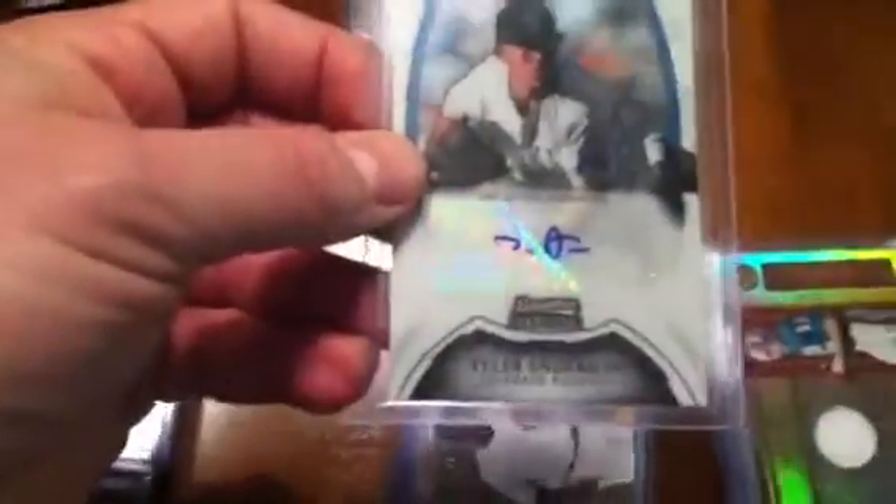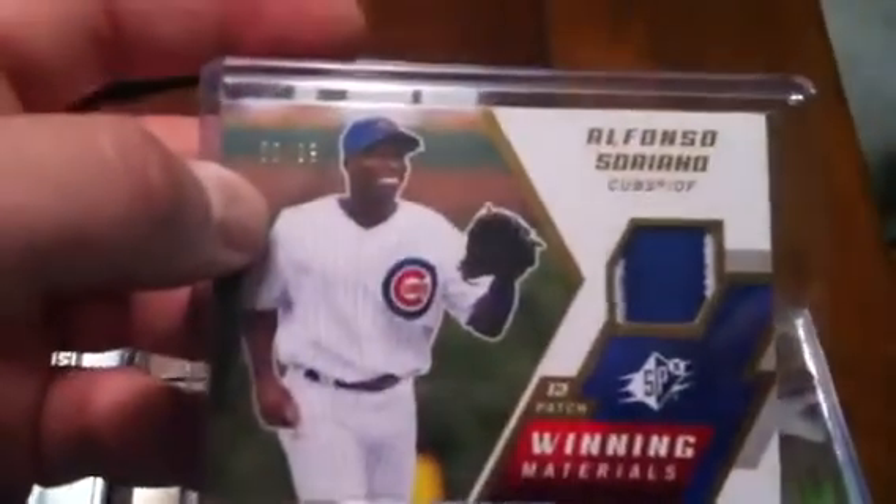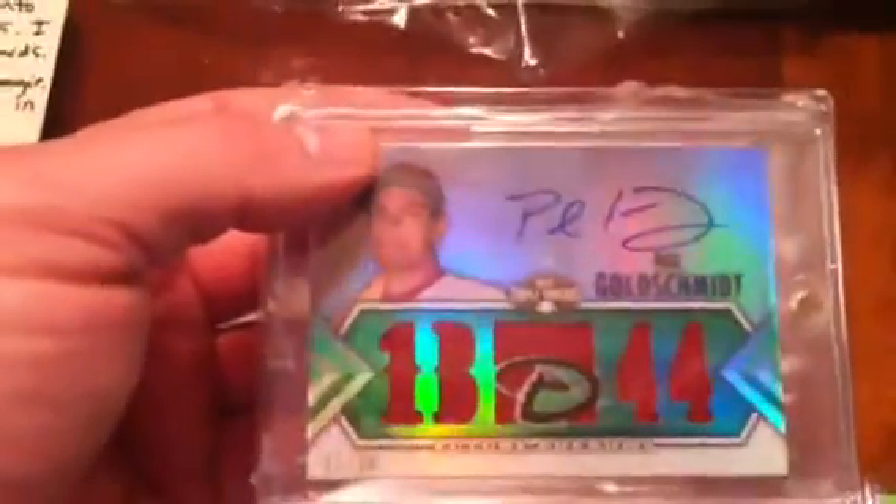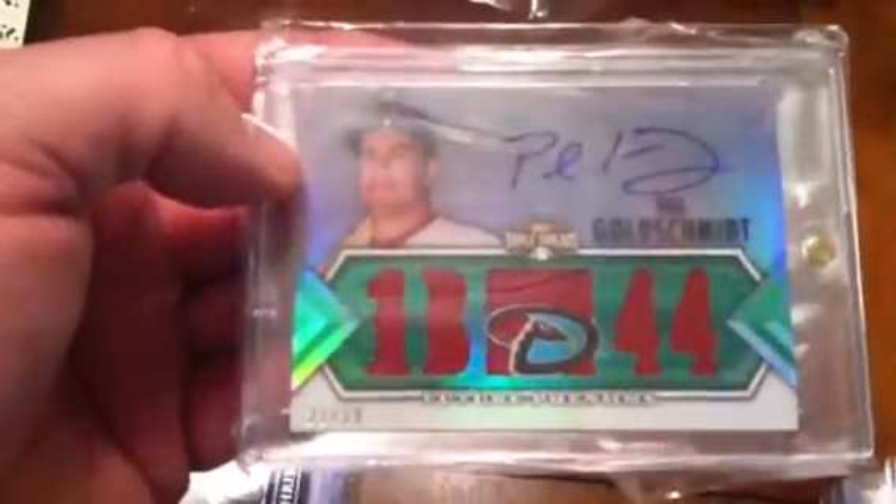Got a Mike Trout gold rookie from Topps, a Robinson Cano jersey card from Prime Cuts, Tyler Anderson autograph from Bowman Sterling, a very sick Alfonso Soriano patch card numbered to 99, Ryan Tannehill numbered to 100 — I know where that one will go — a Ray Lewis jersey, Taiwan Jones — I know where that will go — triple jersey of Michael Turner, Tony Gonzalez, and Roddy White, a three-color patch of Roddy White from Panini Black numbered 49. And then the main hit: a Paul Goldschmidt Triple Threads autograph numbered 21 out of 50 — a very cool card.